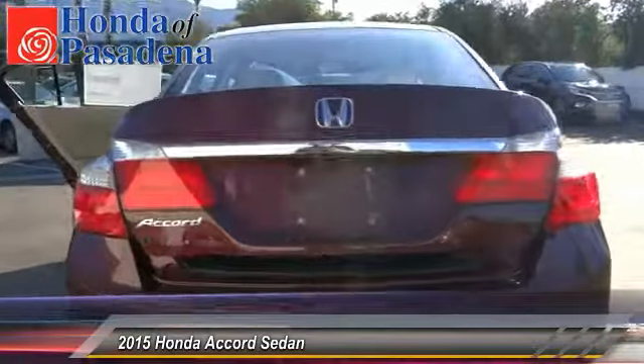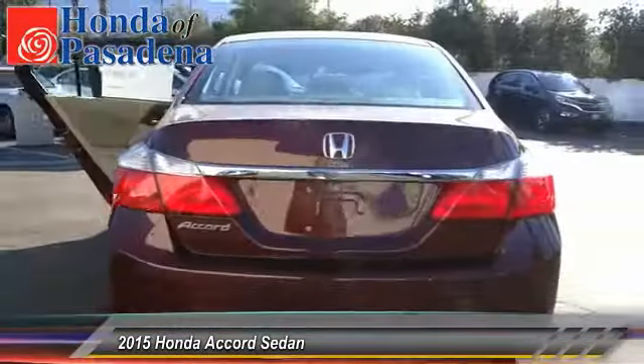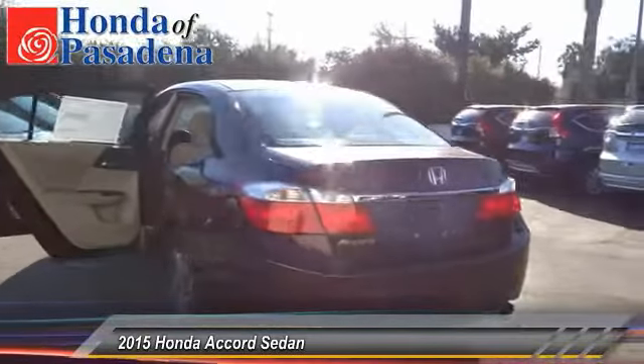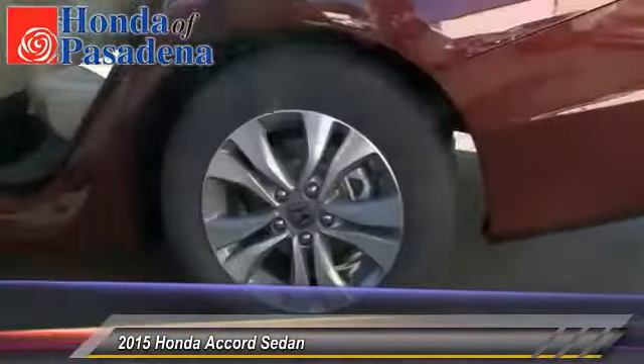Keyless entry, backup camera, traction control, automatic stability control, security system, child safety locks, dual zone climate control, dual front airbags, tilt steering wheel, telescopic steering wheel.